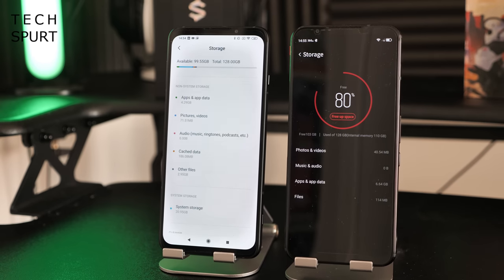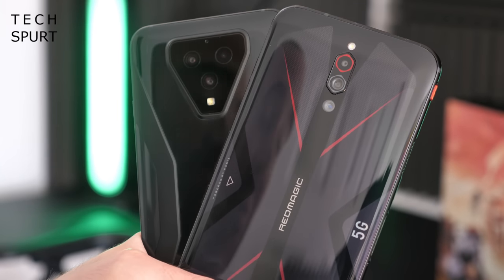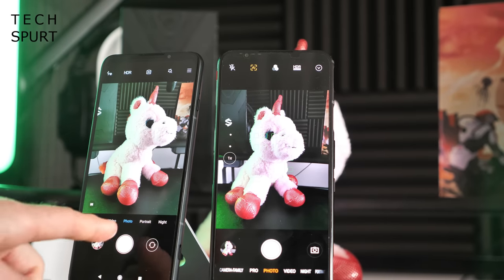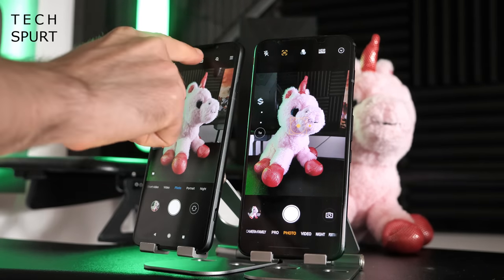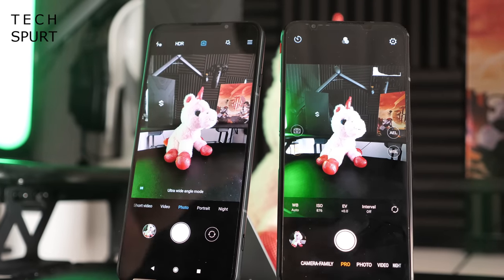Whichever gaming smartphone you go for, you'll get a choice of 128 or 256 gigs of UFS 3.0 storage for quick app loading, though there's no microSD card support on either handset. For the camera, it's a triple-lens setup on both the Black Shark 3 and the Red Magic 5G, though the Red Magic fits it into a much smaller space. Both support a 64 megapixel primary lens — a Sony IMX686 on the Red Magic 5G and a Samsung GW1 on the Black Shark 3 — delivering natural-looking photos with realistic colours in good lighting. Both also include an ultra-wide angle lens.